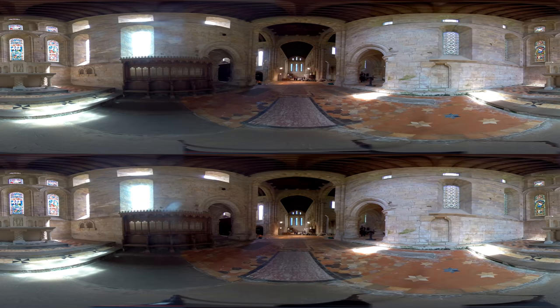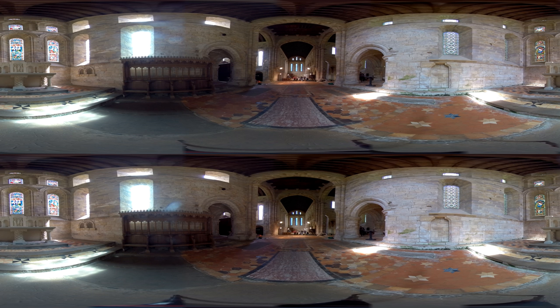The 12th century church of the Augustinian Priory was completely re-roofed and restored in the mid-19th century. It is one of the best examples of early Gothic architecture in Northumberland. Stepping inside will transport you back in time.